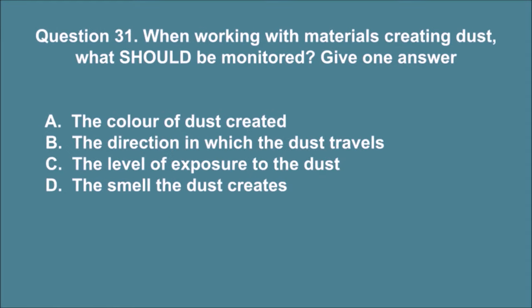Question 31. When working with materials creating dust, what should be monitored? Give one answer. A. The color of dust created. B. The direction in which the dust travels. C. The level of exposure to the dust. D. The smell the dust creates. The correct answer is C.